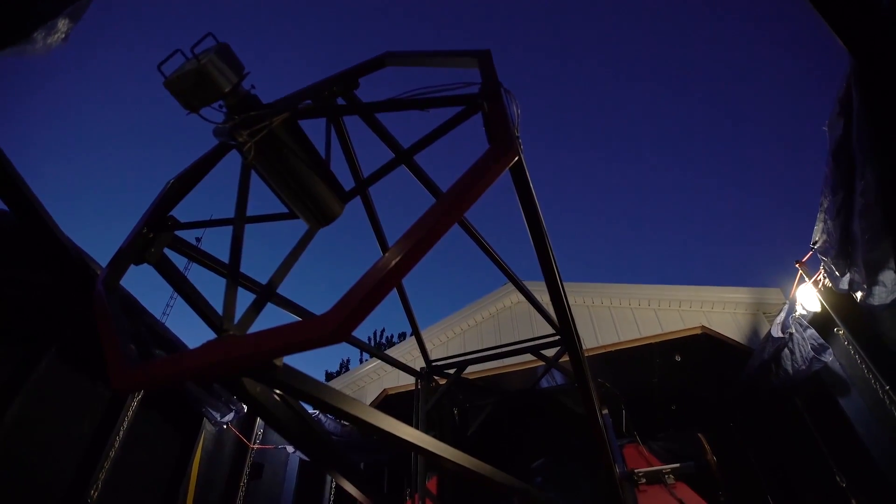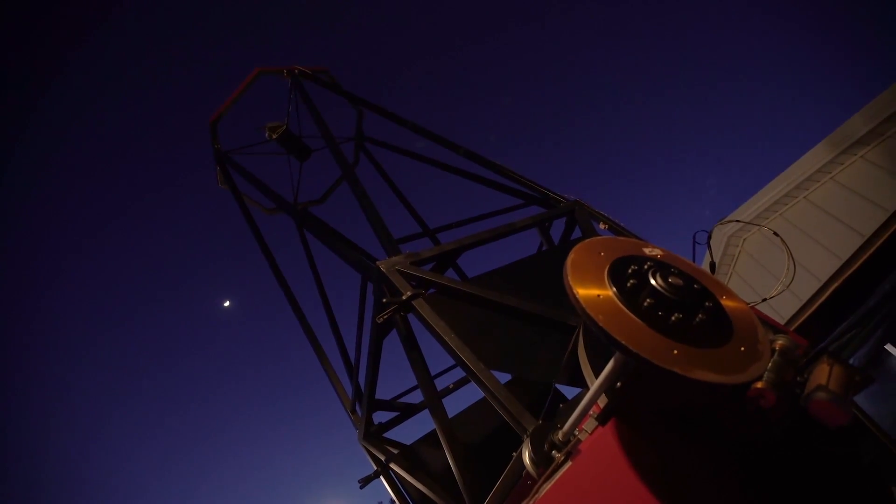You don't build a telescope that's this big without being passionate about what you do. I'm really driven to be a part of a program that's important and has importance to the future. We're not talking about next year or the year after — we're talking about asteroids that could potentially hit the Earth 100 years from now. And the work we do today may make a difference 100 years from now.